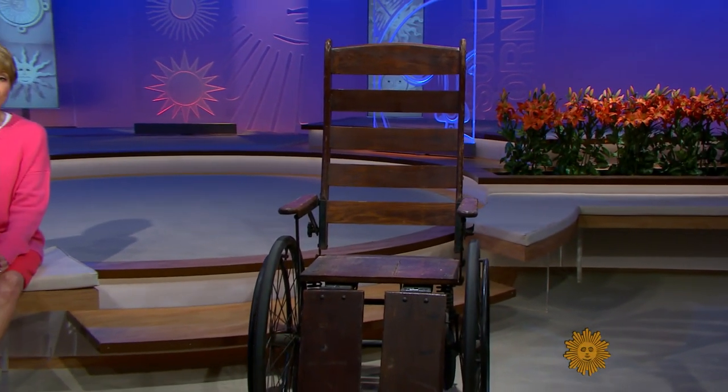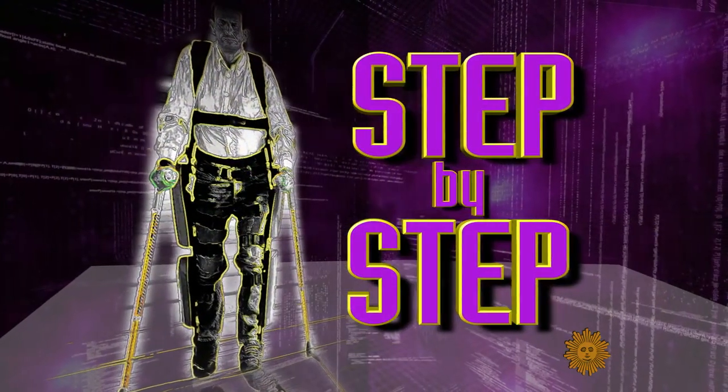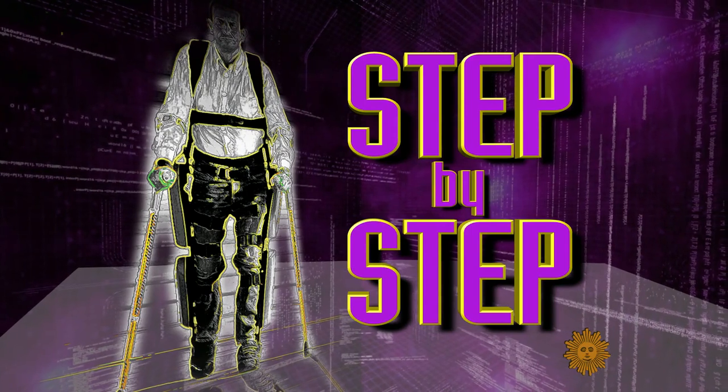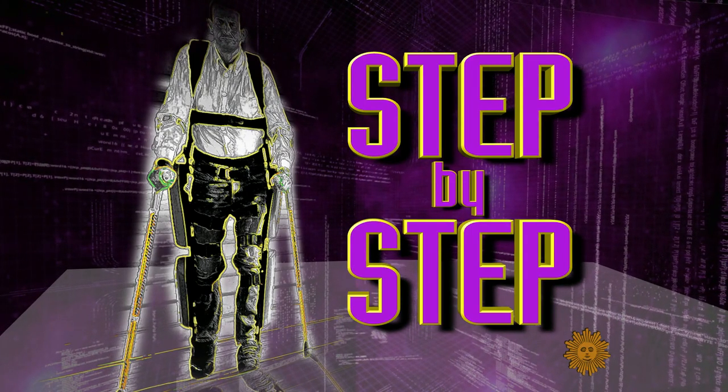For people who've lost their ability to walk, there was a time when an antique wheelchair like this one meant mobility. But there's something new under the sun — a device that, step by step, could soon help the disabled to walk again, if they could afford it. Our Sunday morning cover story is reported by Lee Cowan.